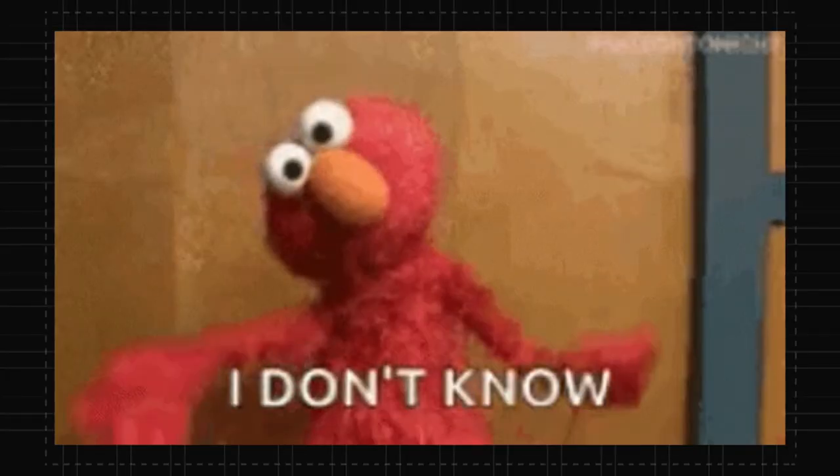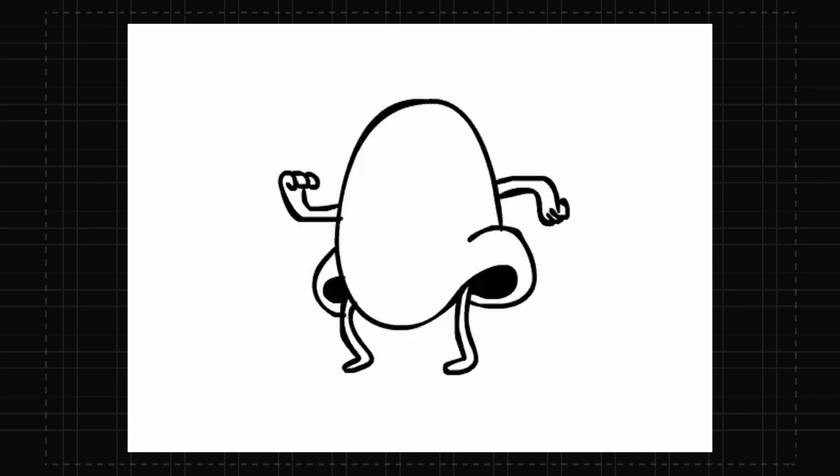Watching this you might think to yourself, I don't even know how to draw faces yet or even a nose. Well, you're in luck — you can learn that right here. So I'll see you over there.